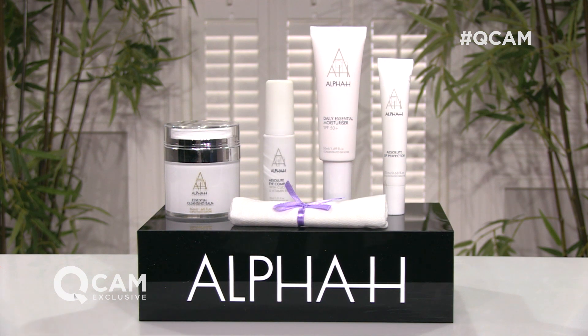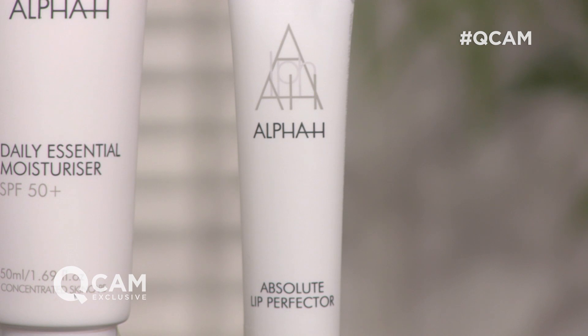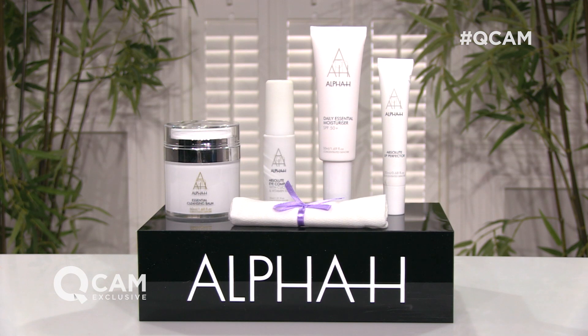And then finally, it's not a new product but it's a new size — we've done a super size of our Absolute Lip Perfector in the 20ml. That's great particularly coming into the change of seasons, looking after the more delicate areas of the face like the lip and lip contour. You can use it day or night — it's 24 hour hydration for the lips. And you also get a little cleansing cloth to use with your cleansing balm. It's coming to QVC on Thursday the 31st of August.